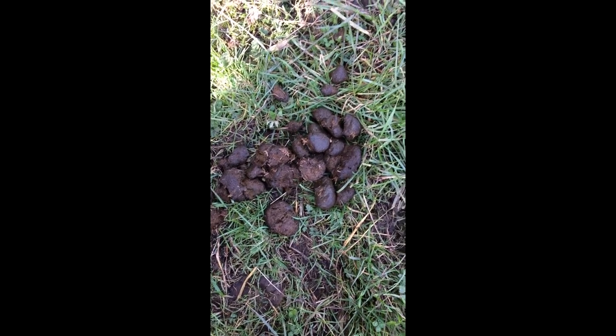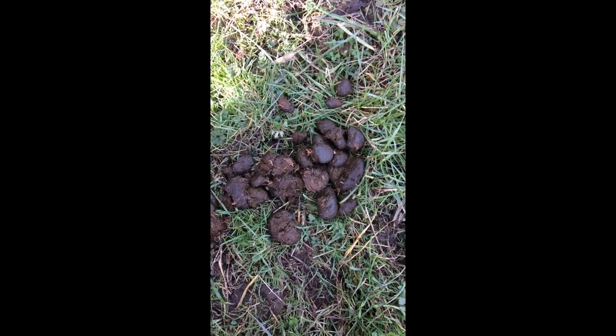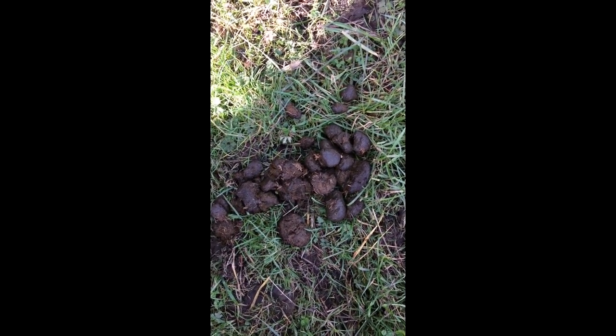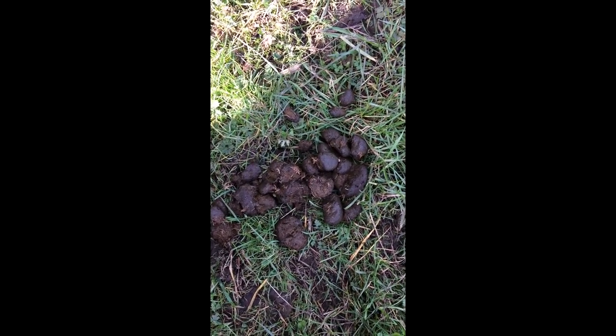So this is a Poppy-sized poo and it's quite fresh. You can tell that because it's still dark, which means it's still got lots of water in it. And that will eventually evaporate and it will become much, much lighter.